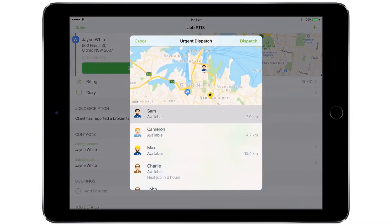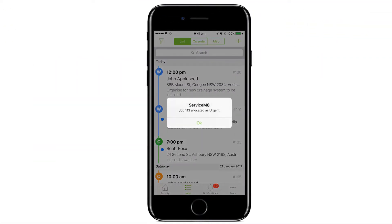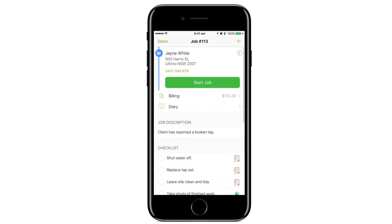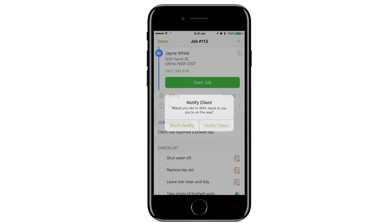Then you can see who is the closest available staff member and schedule it to them instantly. They'll receive a notification and all job details. In a few taps they can get turn-by-turn directions to the site and even notify the client that they're on the way.